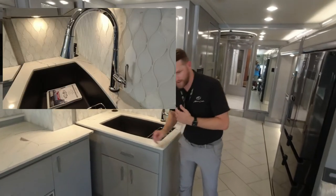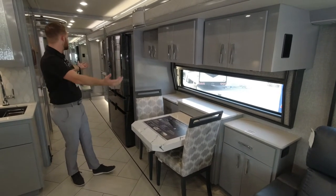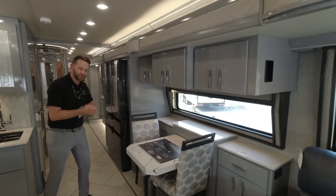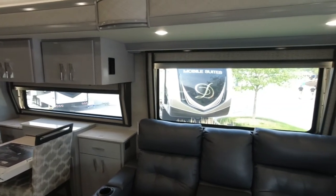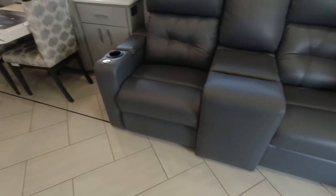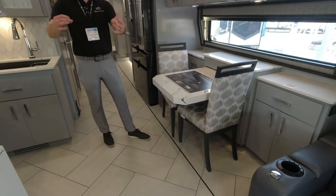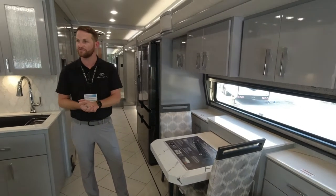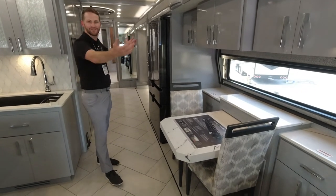I want to point out this big structural feature, because it's what allows us to do things like this full-wall slide. In a 45-foot coach, that slide is probably 33 to 35 feet. We can do that because of the Liberty Bridge. American Coach and some other REV products — Fleetwood and Holiday Rambler — are the only ones building coaches this way. Industry standard is to take a C-channel rail and build on top of it; we replace that with two big I-beams running the length of the floor. A home on wheels is only as good as its foundation, and American Coach gives you the strongest foundation in the industry.